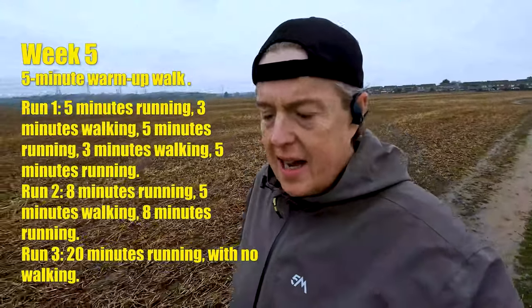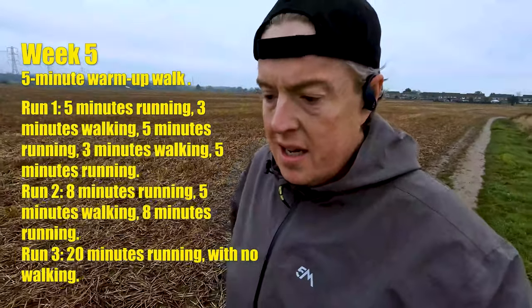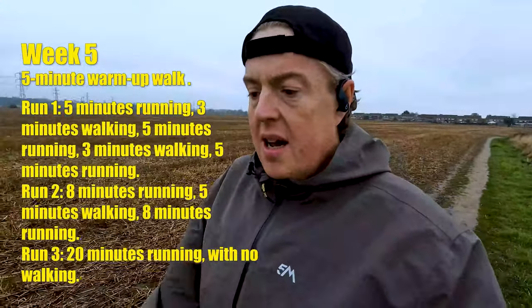This is week five day two. It's been raining all night and all morning - about 10am. I took a rest day yesterday and completed day one two days ago. Today is a five minute brisk walk, eight minutes of running, five minutes of walking, and another eight minutes of running. The running time has significantly increased and next week gets even longer. I'm looking forward to weeks six, seven and eight where the runs become straight continuous runs.